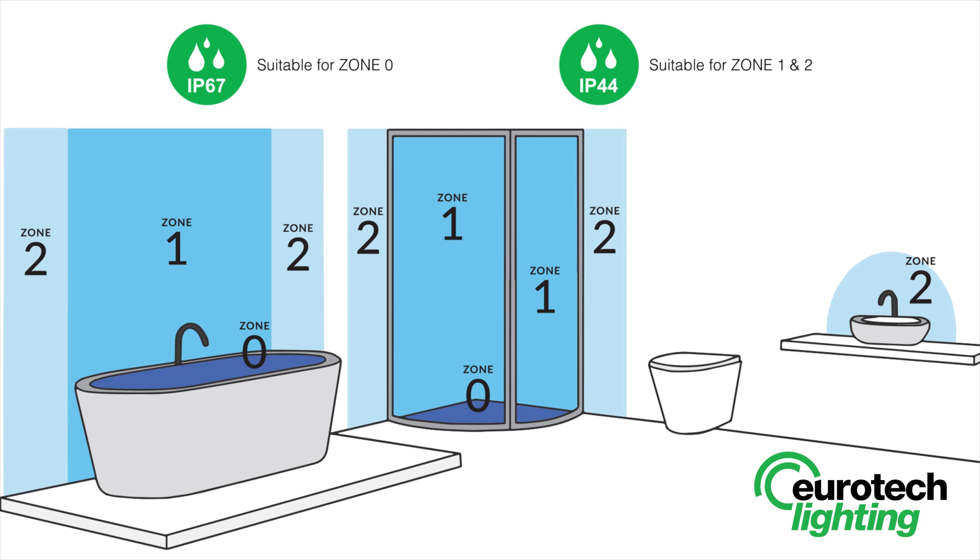Zone 2 is an area stretching 0.6 metres outside the perimeter of the bath and to a height of 2.25 metres from the floor. In this zone, an IP rating of at least IP44 is required.